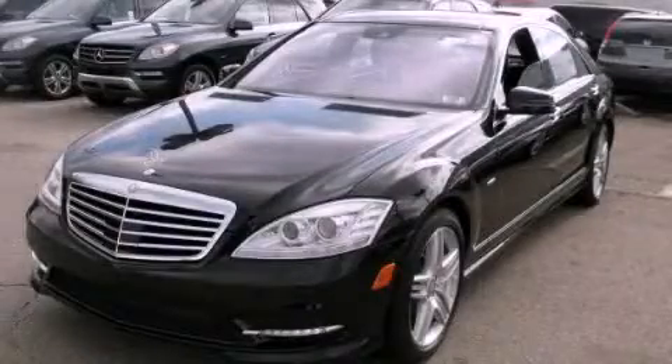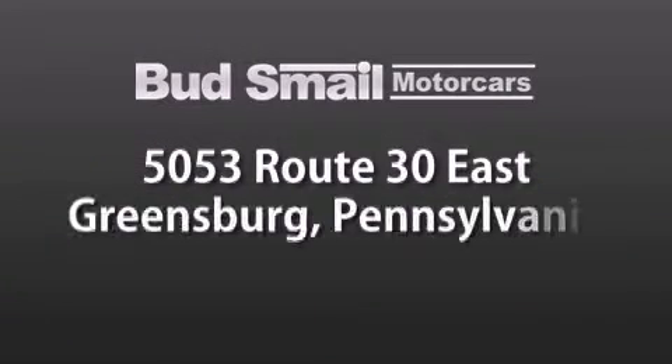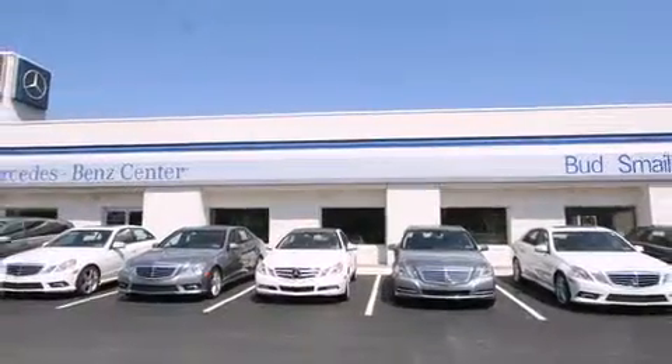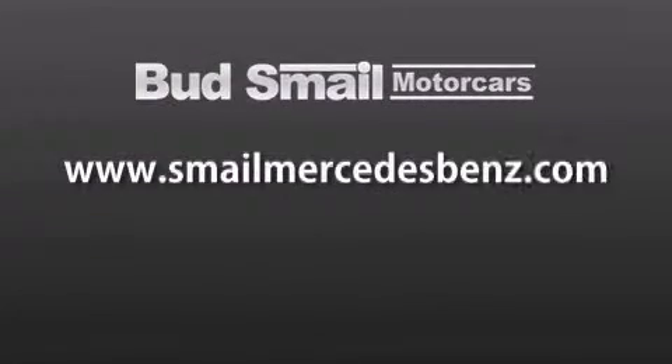Stop by today and test drive this automobile for yourself. Bud's Mail Motor Cars is conveniently located at 5053 Route 30 East in Greensburg, just half a mile from the Westmoreland Mall. Contact us today to find out about our financing specials and leasing offers, and make sure to visit us at smellmercedes-benz.com.